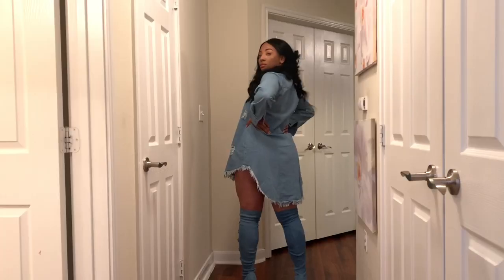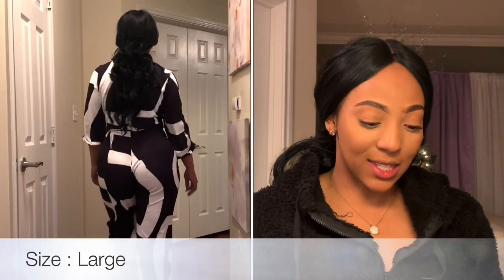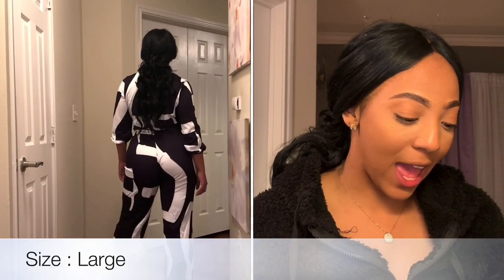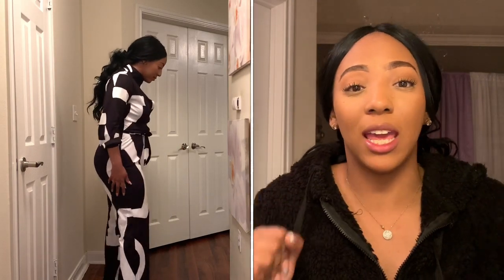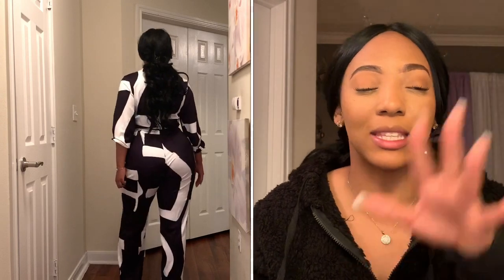Moving on to the second piece — the Printed Black One-Piece Jumpsuit. This jumpsuit was bad, okay. The only thing I didn't love was that it was a little too big. However, because the drawstring came loose when I tied it, I just pulled the top up a little bit so it hung slightly and showed a little more cleavage, but everything else fit in the right spots.